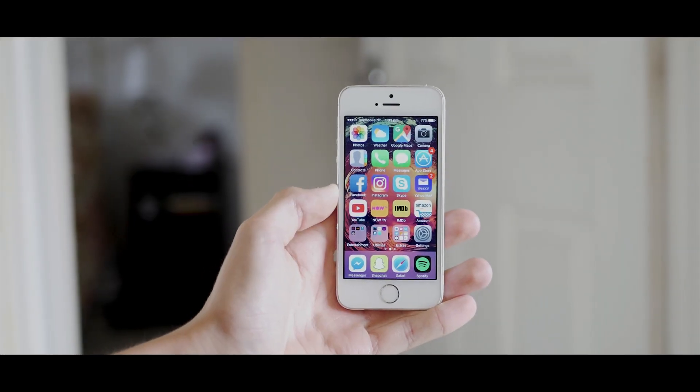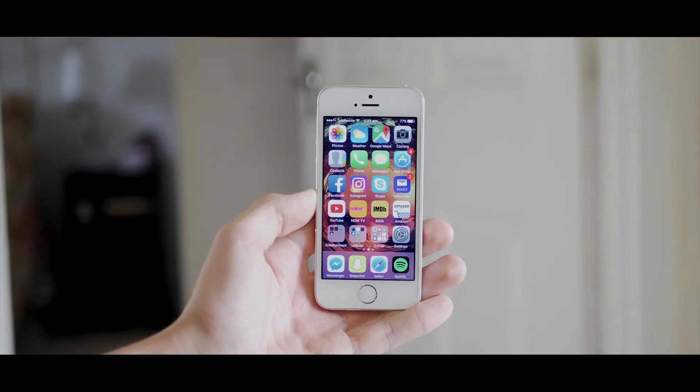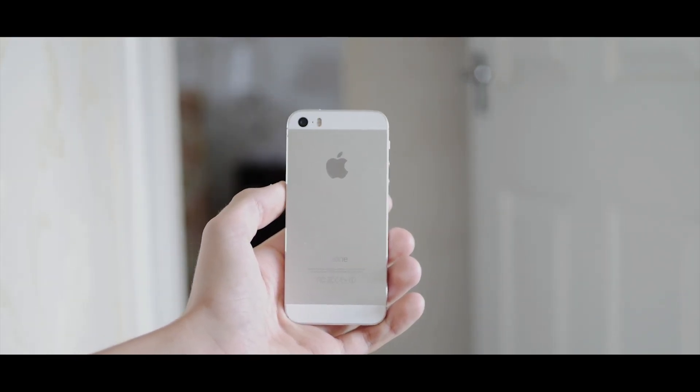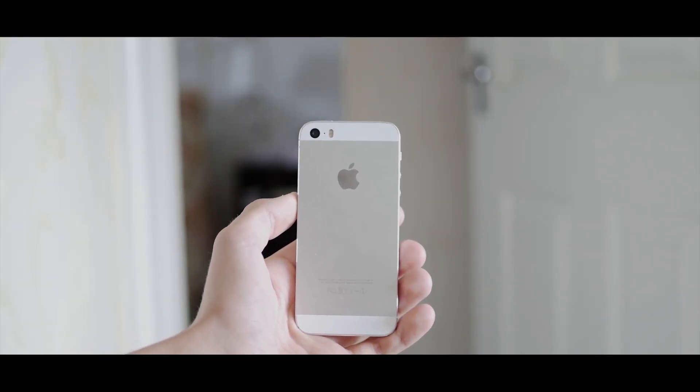If there was one fault I had with this phone, it would be the fact that it is 4 inches in size, which is just way too small for my personal use. I use the OnePlus 2, which is 5.5 inches, so going back to a 4 inch phone is honestly like holding a Nokia 3310 — it just feels absolutely tiny. Of course this isn't an issue if you're used to phones of this size. But overall, this phone is definitely one of the best contenders in the budget market right now. You can pick one up for $100 to $150 on eBay in pretty good condition, so if you're in the market for a low budget phone that performs well and will get iOS 11, this is the phone for you.